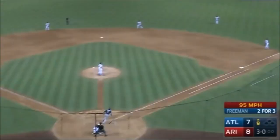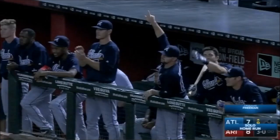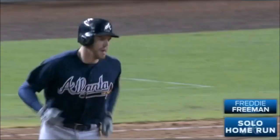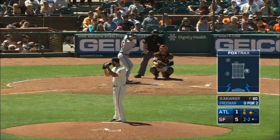And a high fly ball, belted to right field — gone, we are tied. Tie game. Fly ball to center, well hit. Span on the run, to the warning track, to the wall — it is gone. A two-run home run.